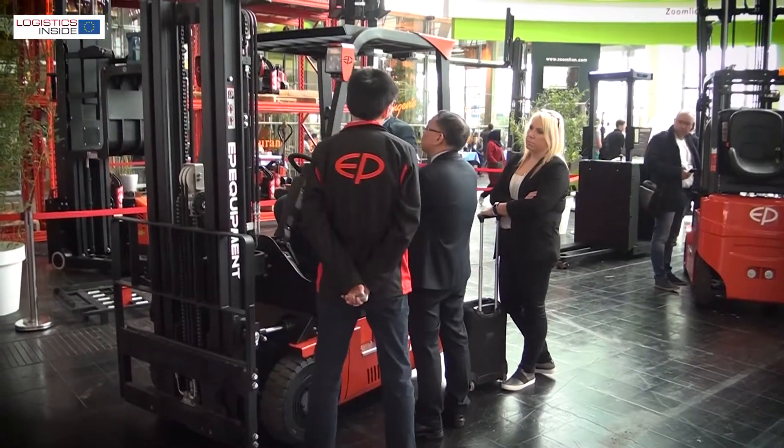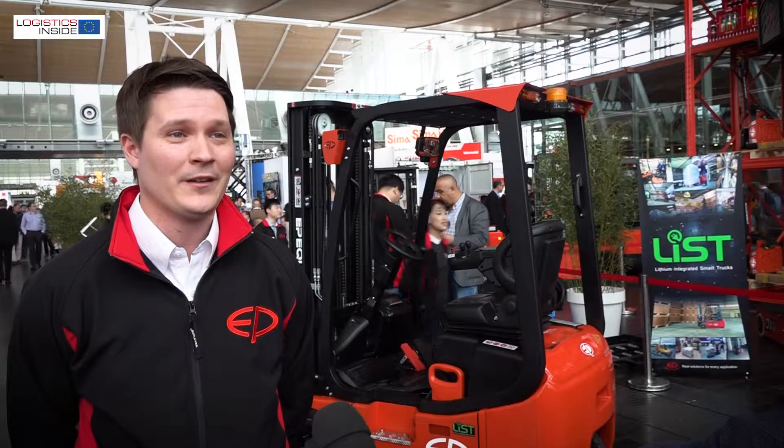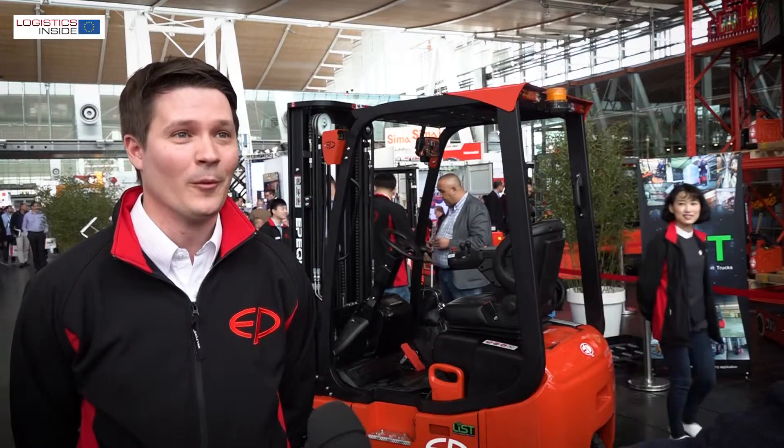Overall, we are really excited to see our truck at our customers, because they will be excited as we are about all these features in such a small machine.